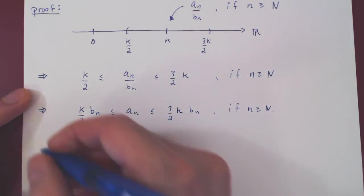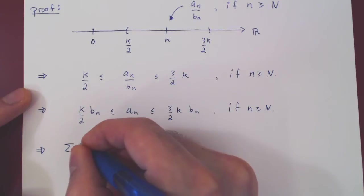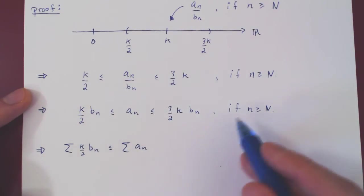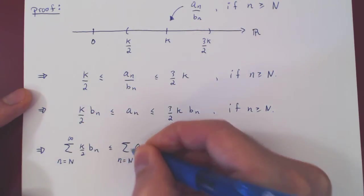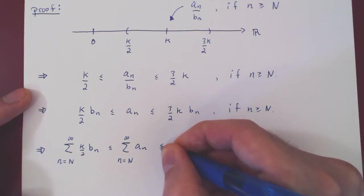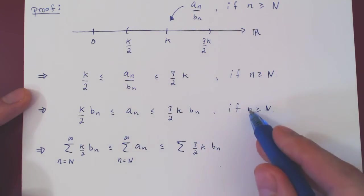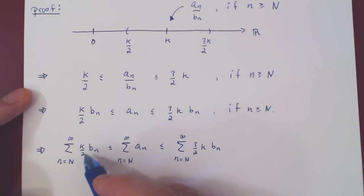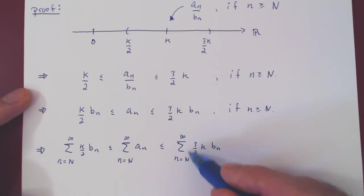Every term on the left is less than every term in the middle, and every term in the middle is less than every term on the right, as long as n ≥ uppercase N. So we can now sum all three expressions. Summing the smaller terms yields a sum smaller than summing the larger terms, but we sum not from 1 but from uppercase N to infinity. We then factor out k/2 from the left sum, as k/2 is constant with respect to n, and factor out 3k/2 from the right sum, as that too is constant with respect to n.